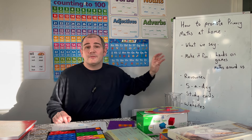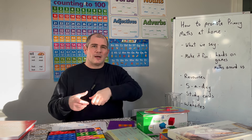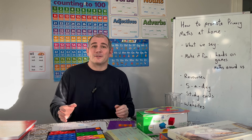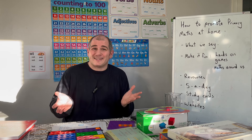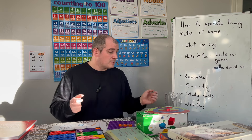The next thing I would say about maths — particularly primary maths — is to make it fun. You don't necessarily want to bring out big textbooks with loads of exercises, because primary school children might not find that as much fun. So what I would say is: make it fun and hands-on as well.